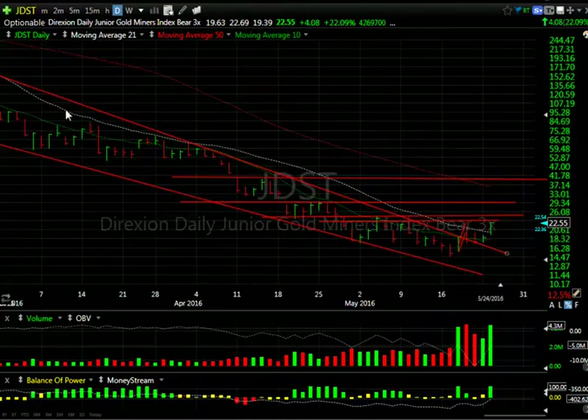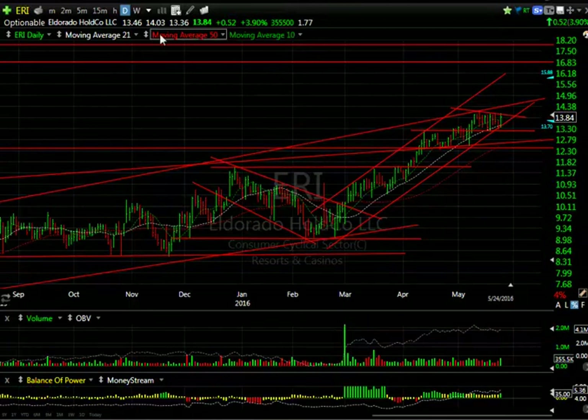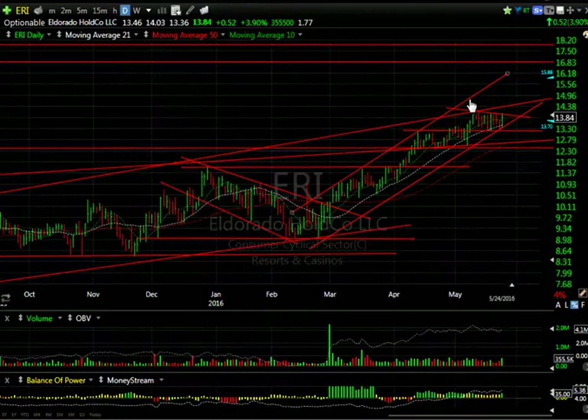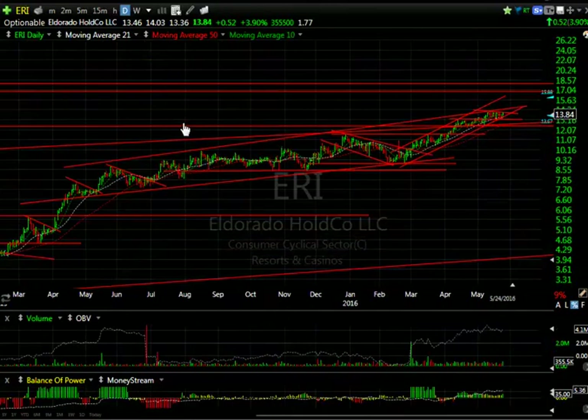ERI — pop from $13.36 to $14.03, backed up a little bit, up $0.52 or four percent today. I still think that if it comes out of this flag, we're going to see it move into the $15-16-17 zone. Unless we get a quick pullback under $13, I think that's what's going to happen.